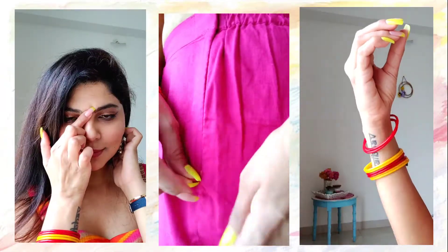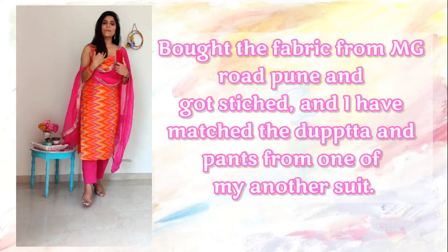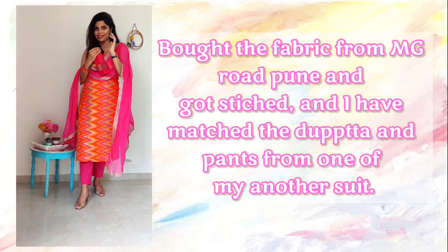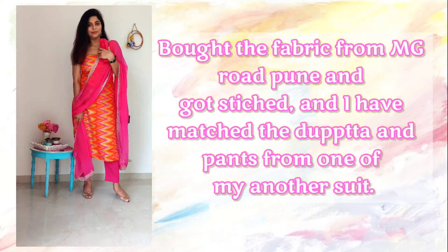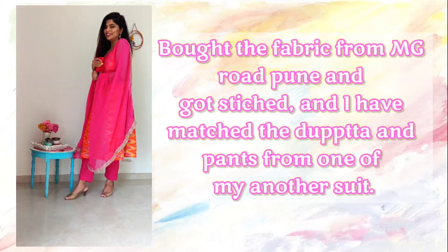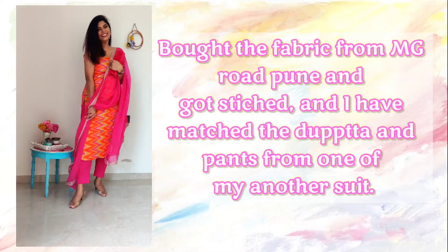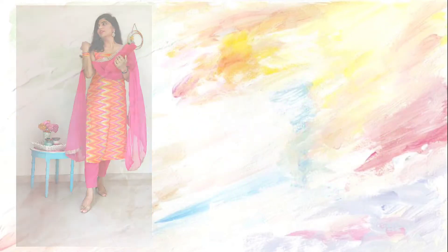So let's dive in! The first look is this suit — it's a very dark and vibrant color kurthi with multi-colors, mainly orange and magenta pink. I got this stitched and I just love it; it is perfect for the festive season.